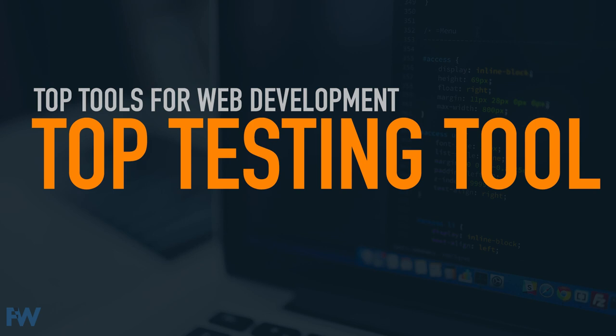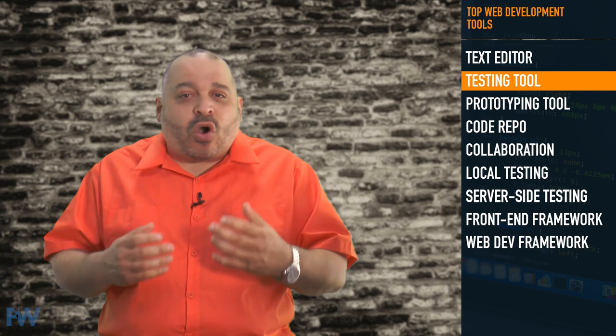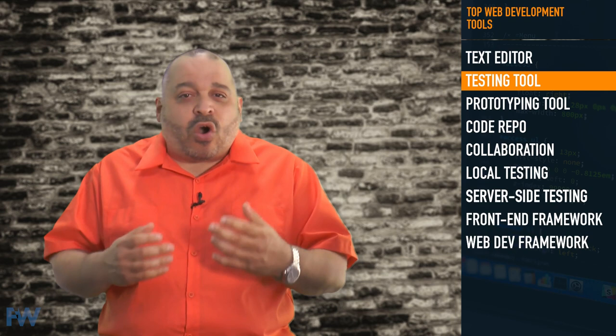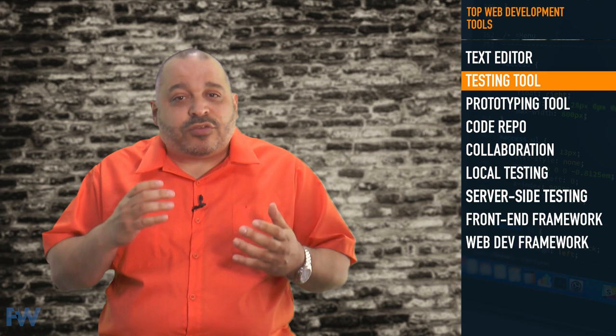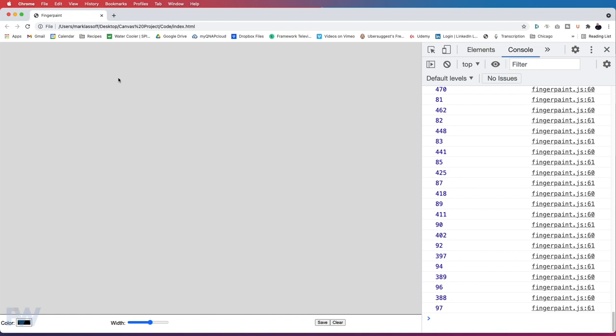If you've been coding for any length of time, you know that you often spend more time in testing and debugging than actually writing code. For testing and debugging, you need a testing tool like Chrome Dev Tools. Chrome Dev Tools have been around so long that many of us take them for granted, but this suite of tools is the go-to testing environment for just about all professional web developers. Chrome Dev Tools include a range of tools that allow you to test the responsive design of your page, to tools that trace complex network interactions. The console tab within Dev Tools displays errors and warnings generated by your code. It also allows you to trace variables and execute statements against the current state of the DOM, which is the document object model.